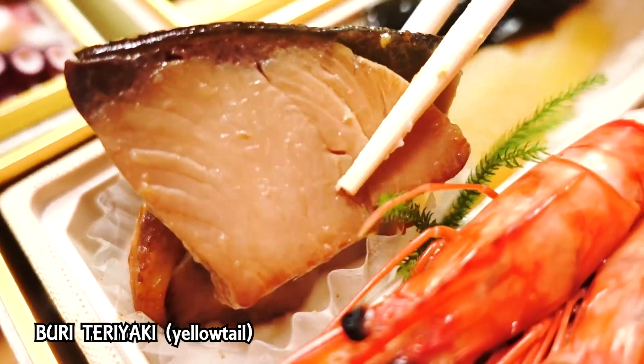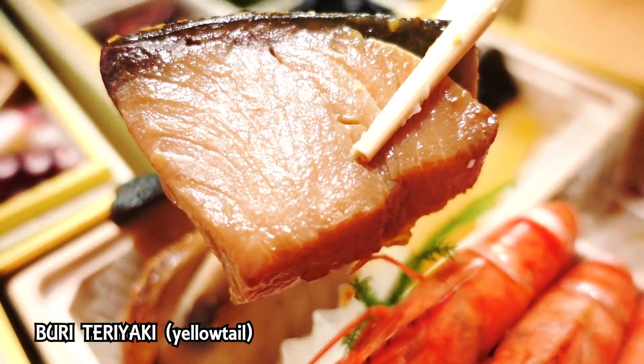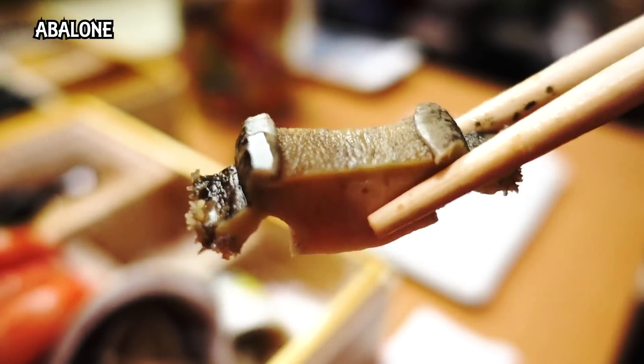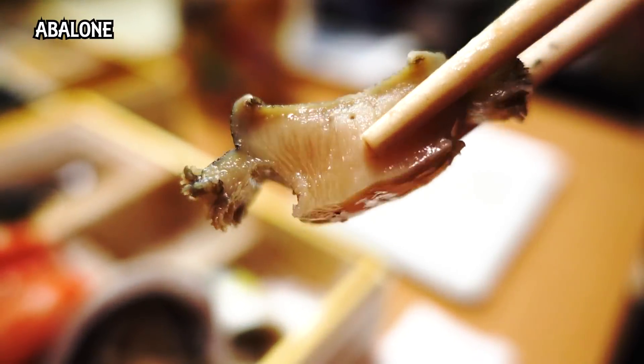Next one is teriyaki buri — buri is yellowtail. It smells delicious. The fish is flaky, not overcooked. The teriyaki sauce is not too strong, which is a good thing. So next we have abalone. I can't even remember the last time I had abalone — it's pretty expensive, a real luxury item. I can see why this osechi is priced at that price range — the ingredients are really nice and they don't skimp on quality. They have such luxurious items as this abalone.